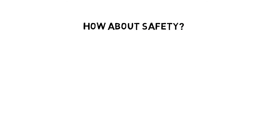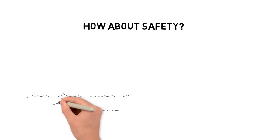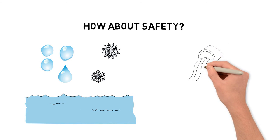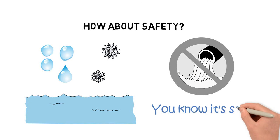How about safety? The South Central Connecticut Regional Water Authority gets its water from a series of local reservoirs and aquifers which originate from rainfall and snowmelt, and they are prohibited from using any source that contains waste water — so you know it's safe.